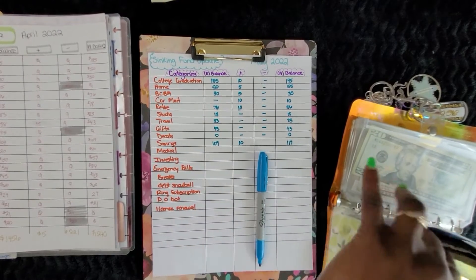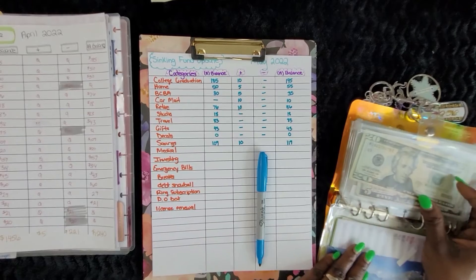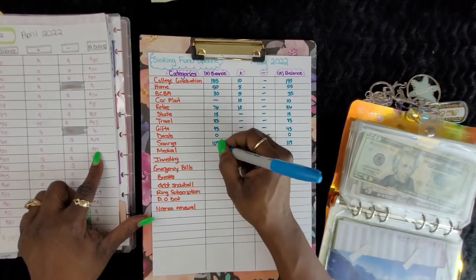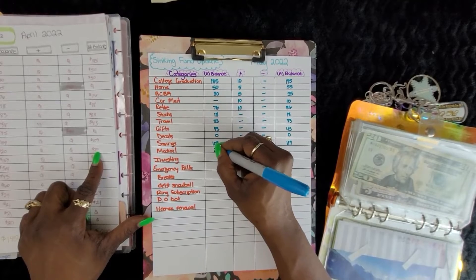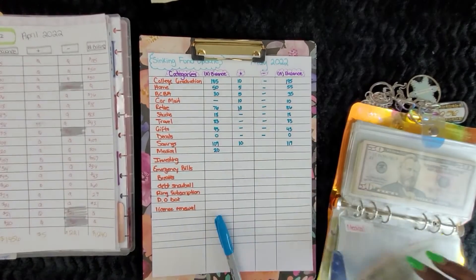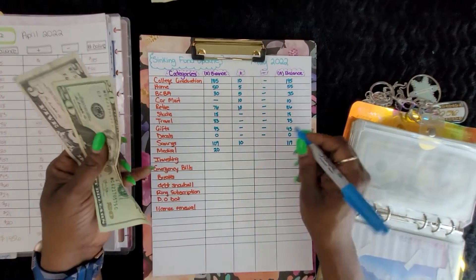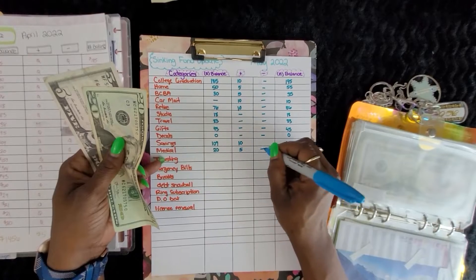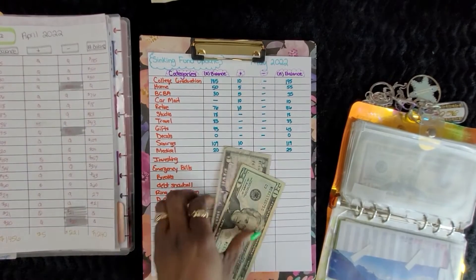It might not seem like much but it's going to be $10 that you don't need. Medical had a balance of $20 and now has a balance of $25, which means we added $5 and did not take out anything.